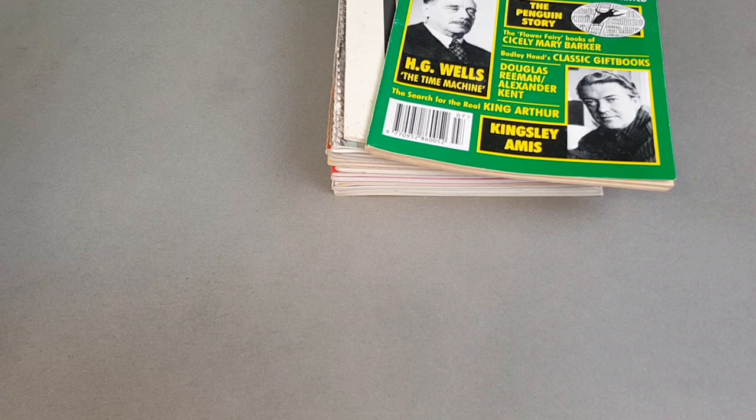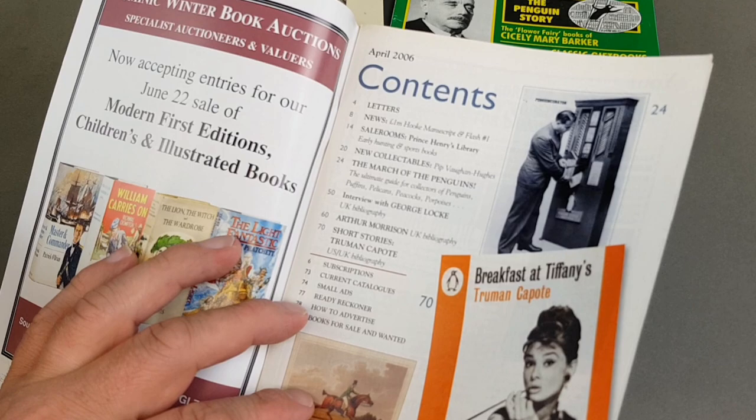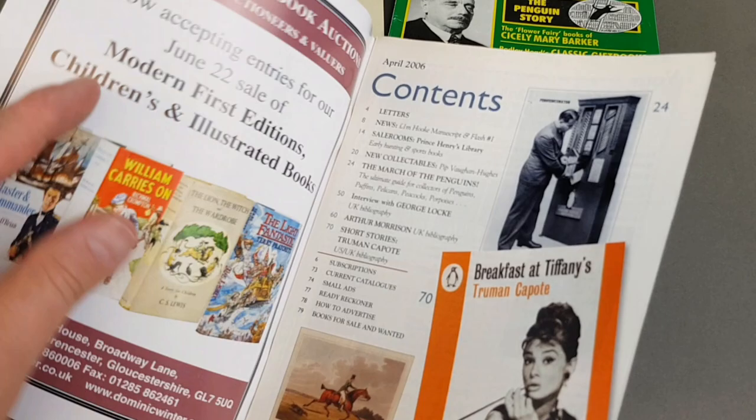Then we have this one from 2006: 'Pick Up a Penguin — The Ultimate Collector's Guide.' I believe this one was possibly written by Steve Hare, but I can't be 100% sure. Let's have a look — page 24 — 'March of the Penguins.'